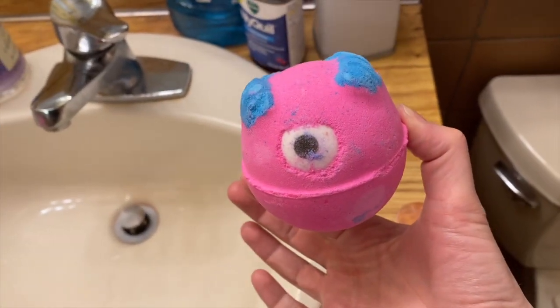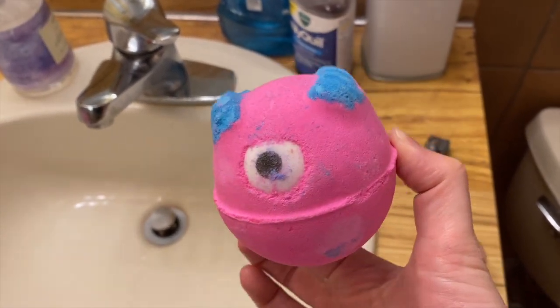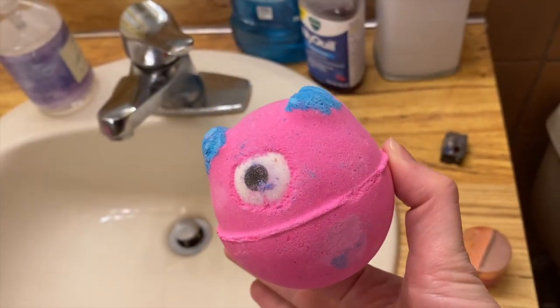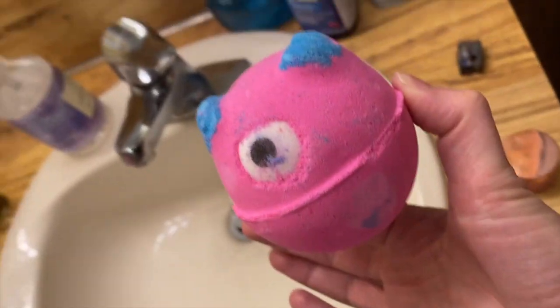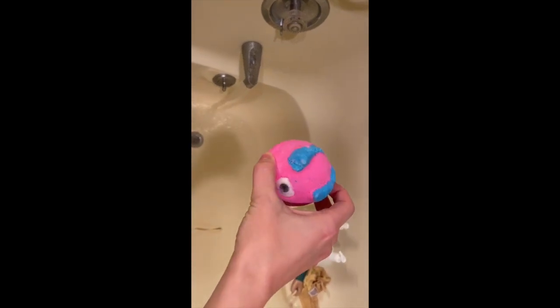Hey guys, I also picked up the Monster's Ball bath bomb. I wanted to use one before recording the haul, and this is one I've actually tried before. I figured I'd use the one I already know so I don't spoil the surprise of all the other new ones. It smells really really good. Now I'm going to put it in the tub — it looks like it's going to be orange and pink.